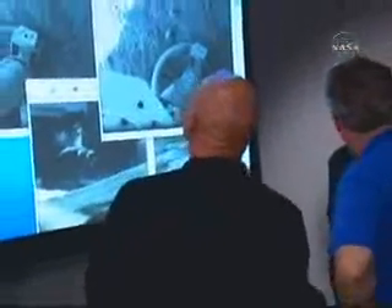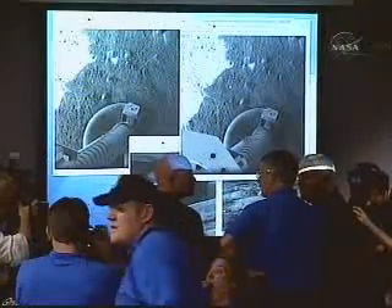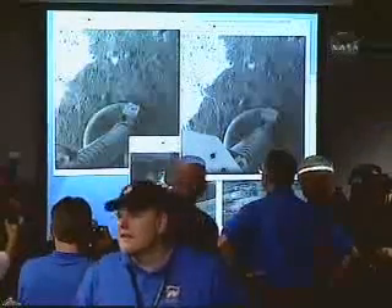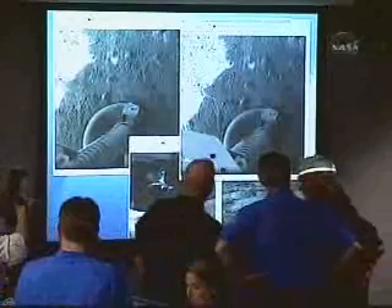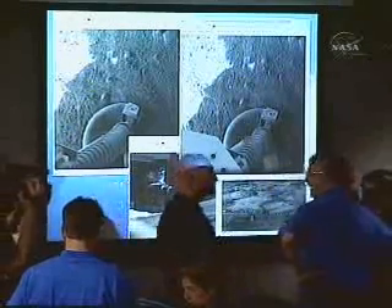As these images come back and we get more and more of them, we're going to be able to build up a picture of what it's like there on the planet. And we'll add that to the trench information that we get. And a picture will develop in which the very scientific publications that come out of this will begin to piece together that world.